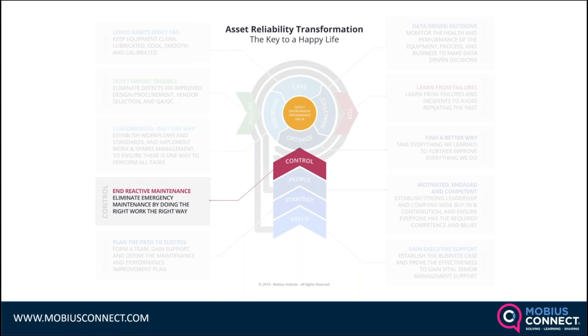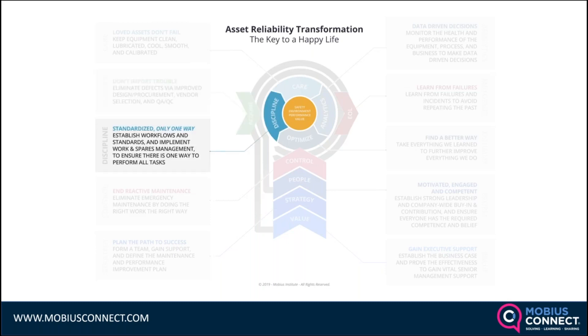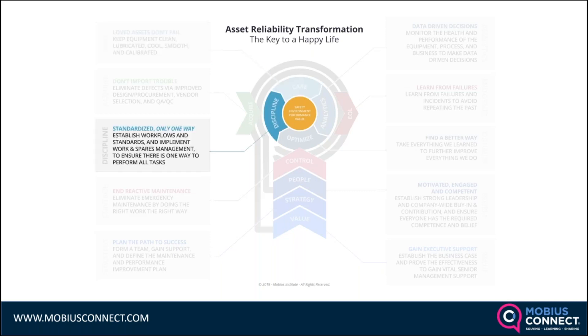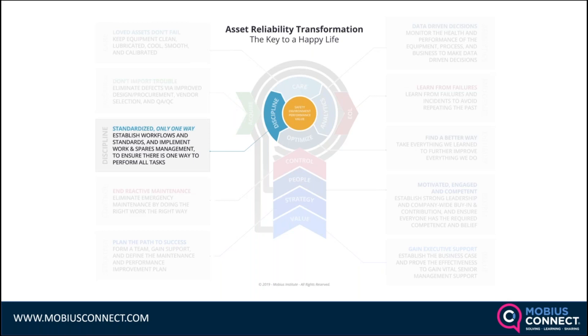From day one, we want to make sure we don't import trouble into the plant — eliminating defects via improved design, procurement, vendor selection, quality assurance, and quality control. We do everything with discipline: workflows, procedures, and standards for all maintenance work and equipment operation. We set it up right when it comes into the company, ensure it's configured correctly, and care for it while it's being operated.